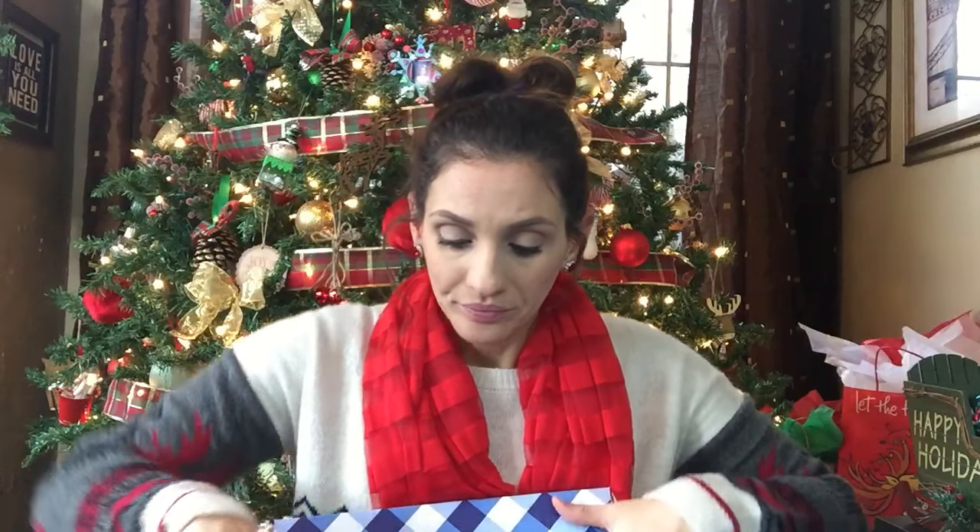Plus there was a huge Bath & Body Works sale — I think it was Thanksgiving night. The deal was buy three, get three free of anything. And I bought 12 things, so I got six things for free. Here is my box, let's go ahead and jump in.